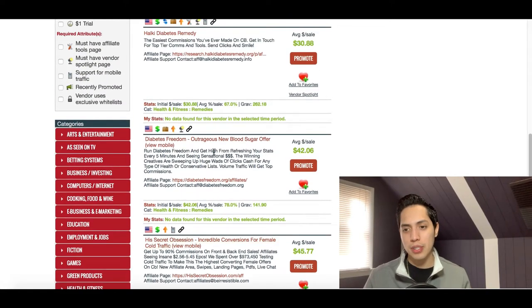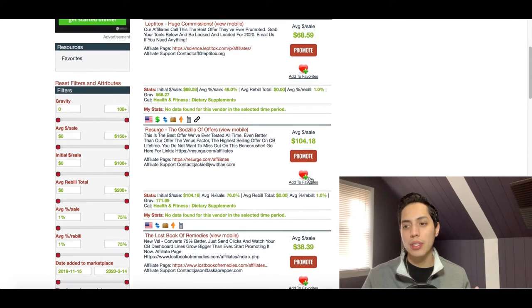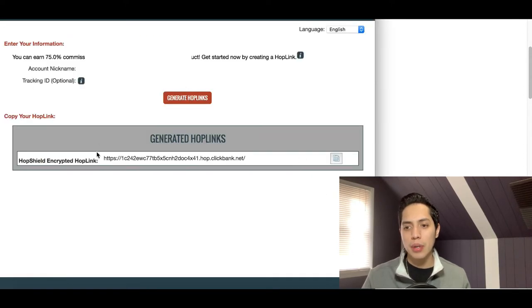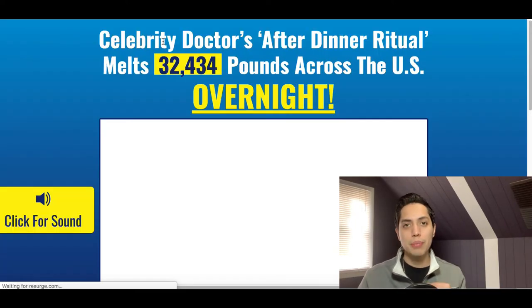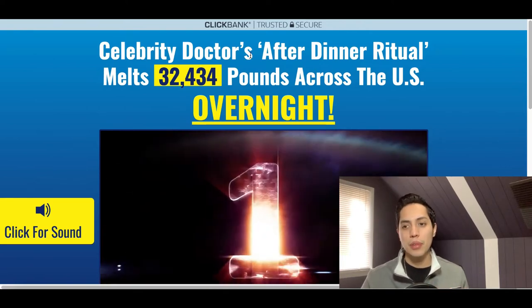For example, for Diabetes Freedom you're going to earn an average of $42 per sale — once somebody clicks on your special link and actually purchases the product. Inside here is where you get your special link. If I click on Promote, then Generate Hop Link, there's my special link. If I copy it and open it in a new tab, it takes me straight to the offer. Anywhere I put that link on the internet and somebody clicks it, I'm making commission.